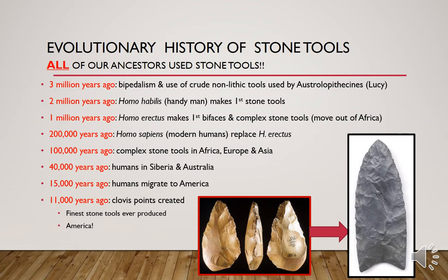15,000 years ago humans migrated to America, and just the other day we learned that it might even be as early as 20 or 23,000 years ago. 11,000 years ago Clovis points were created. They are perhaps the finest stone tools ever produced, and we've talked about Clovis being the first evidence of people living in Yellowstone. So that's just an approximate timeline of the evolutionary history of humans and their use of stone tools.